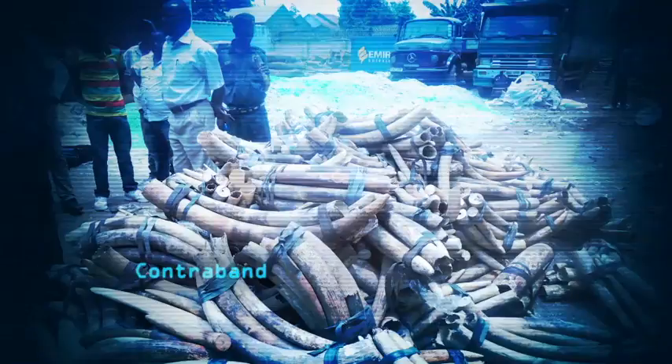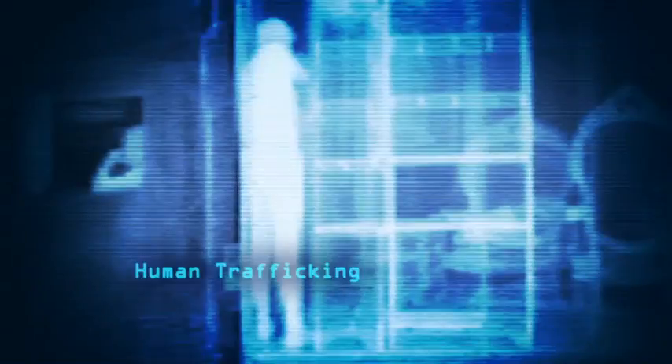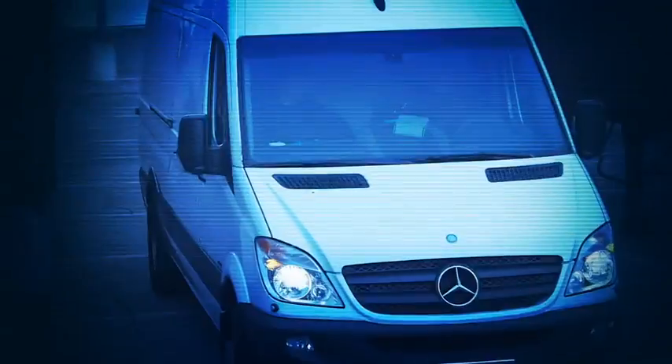832 ivory tusks headed for Mombasa were seized. Discovered 513 immigrants smuggled in inhumane conditions. 1,230 bottles of hard liquor and a thousand kilos of cocaine were discovered in a single container. Goes places other systems can't go, finds threats other systems miss.